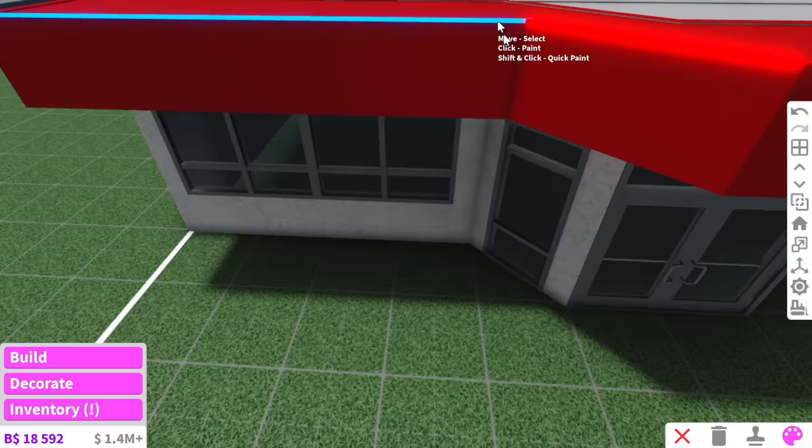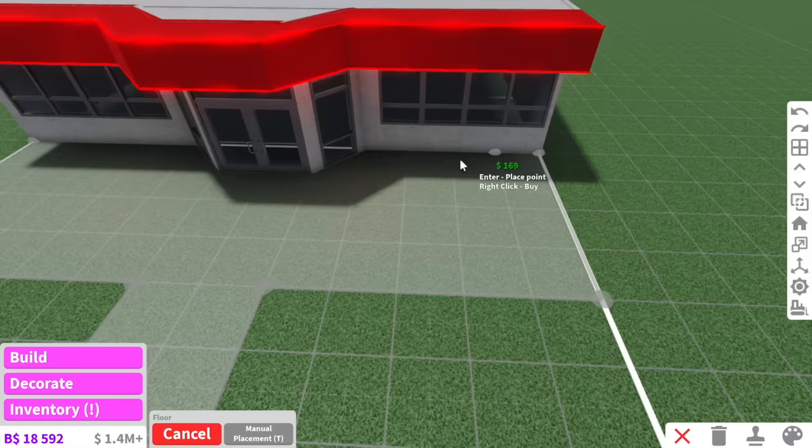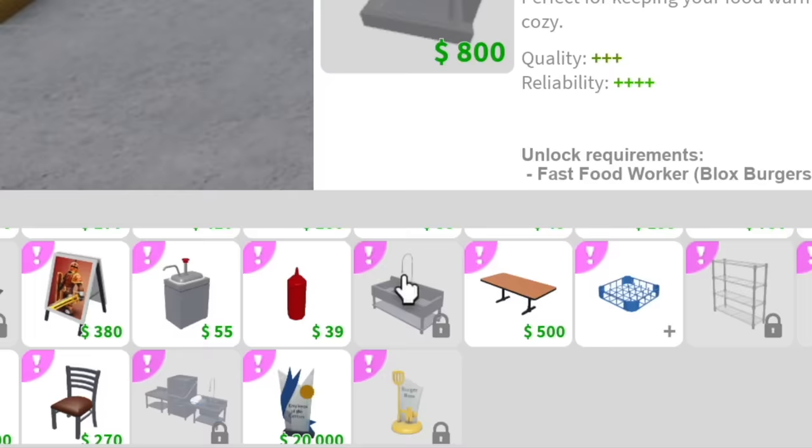We're going to add LED lights on the outside of the roof. That looks scrumptious. We're also going to have a little bit of outdoor seating and a few car parking spots. Now for decorating — what's all the new stuff? There are so many new things.